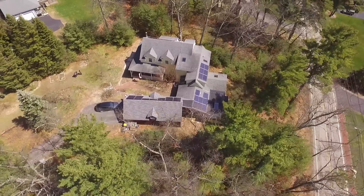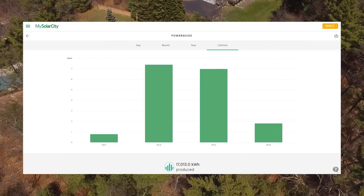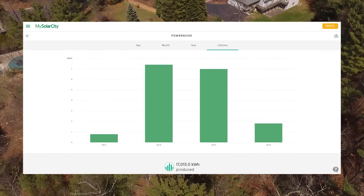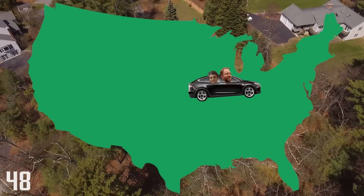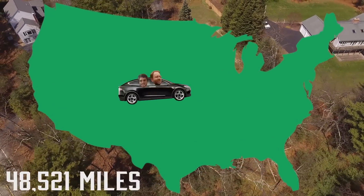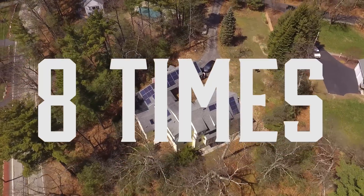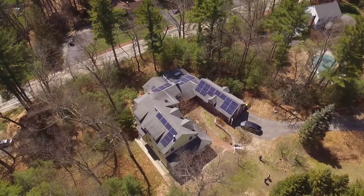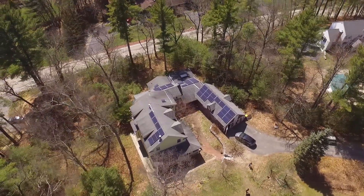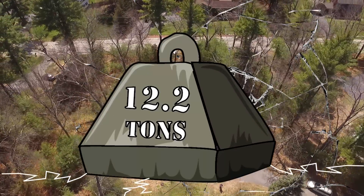After two and a half years, we love our nine kilowatt solar system. We have produced over 17 megawatt hours of electricity. That's enough energy to drive our Tesla Model X 48,521 miles, or from Boston to LA and back eight times — clean energy that we used or pumped back onto the power grid for others to use. In just two and a half years, we have saved 12.2 tons of CO2 from being put into the atmosphere.